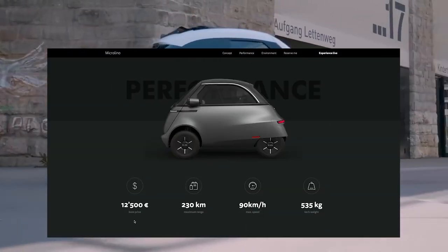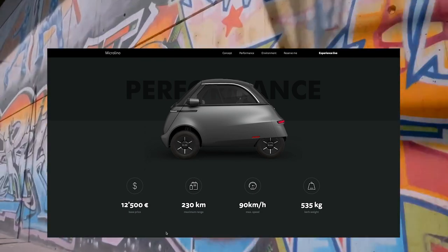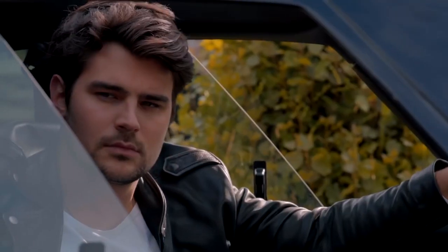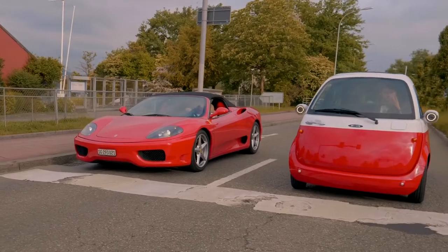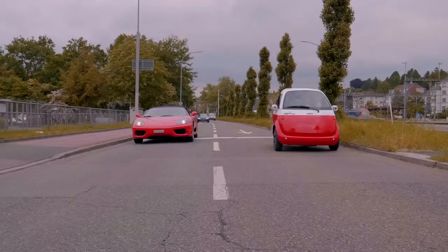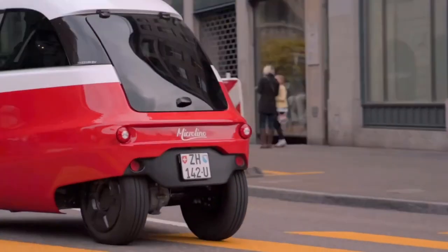Starting price-wise, we're looking at a very reasonable $14,500 — that's not bad. The horsepower numbers aren't gonna blow you away, but power really isn't the point here. It makes 25 horsepower, which almost looks like a typo, but I guess all that power — it just doesn't need that much power.